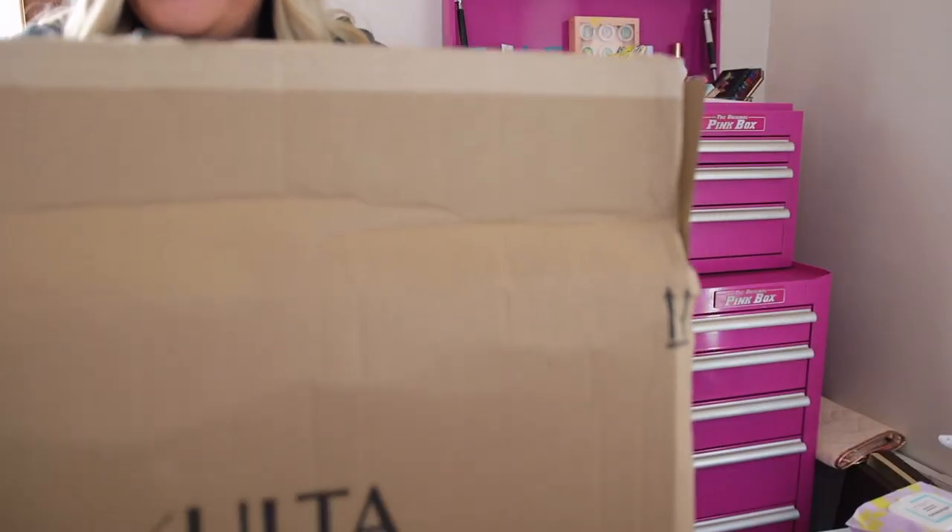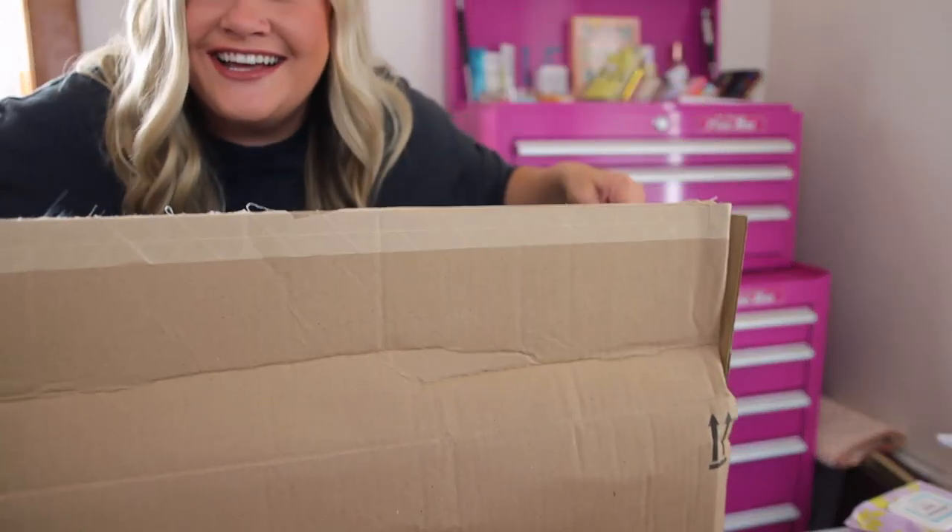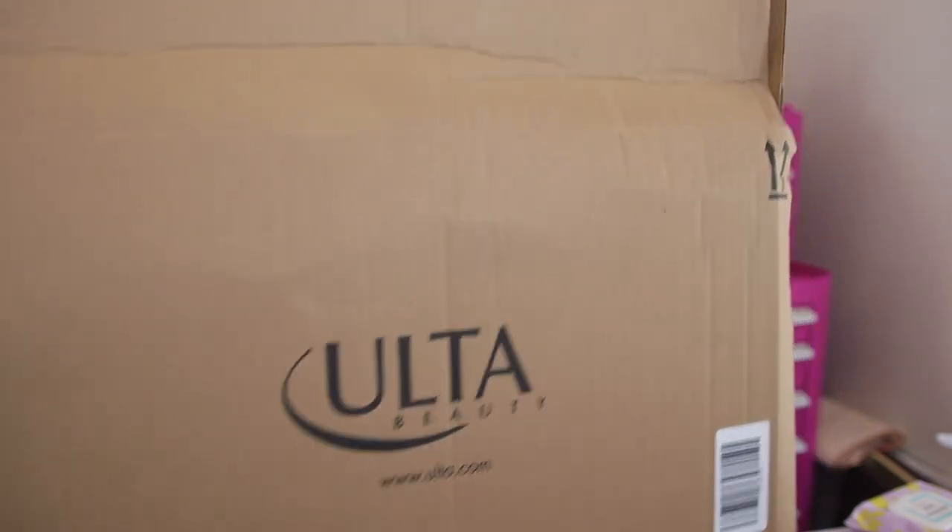You guys have to see this box — Ulta sent over this huge box for just like the seven things I ordered. I don't know if they ran out of boxes or what. Like, what in the world? This is huge.